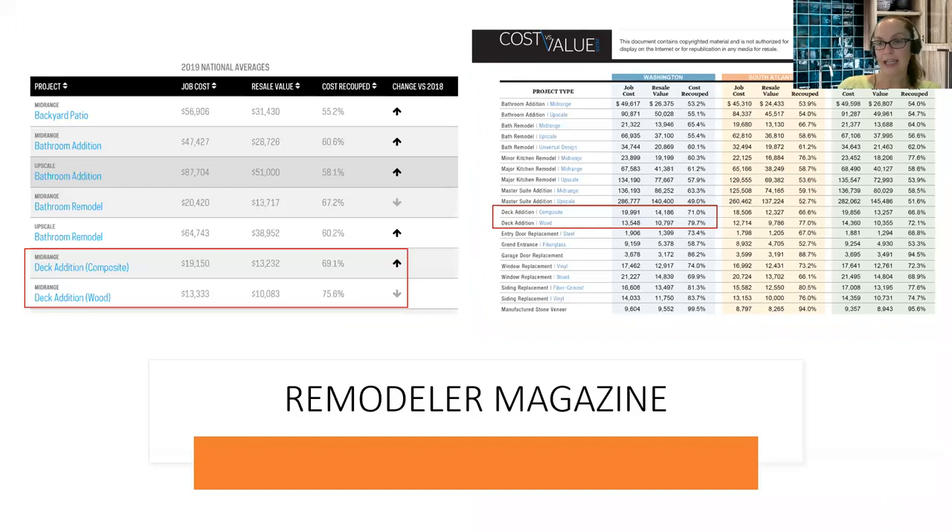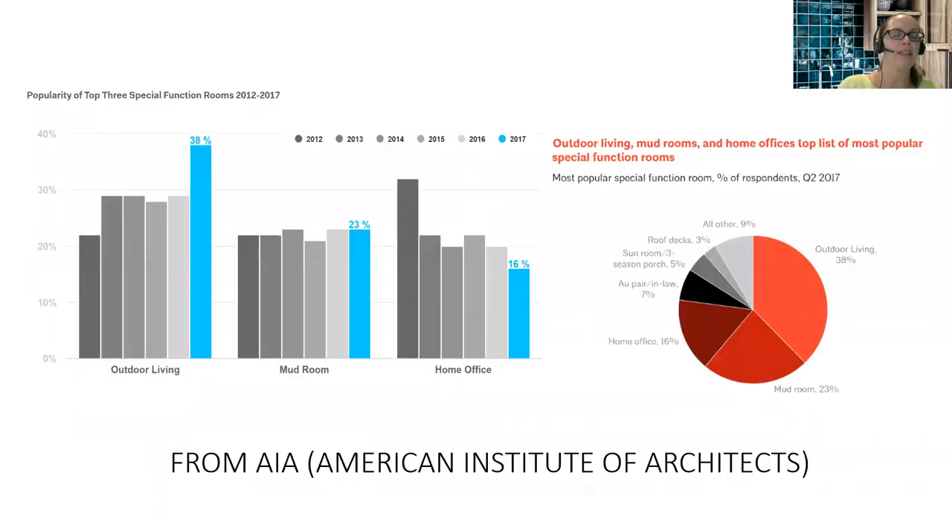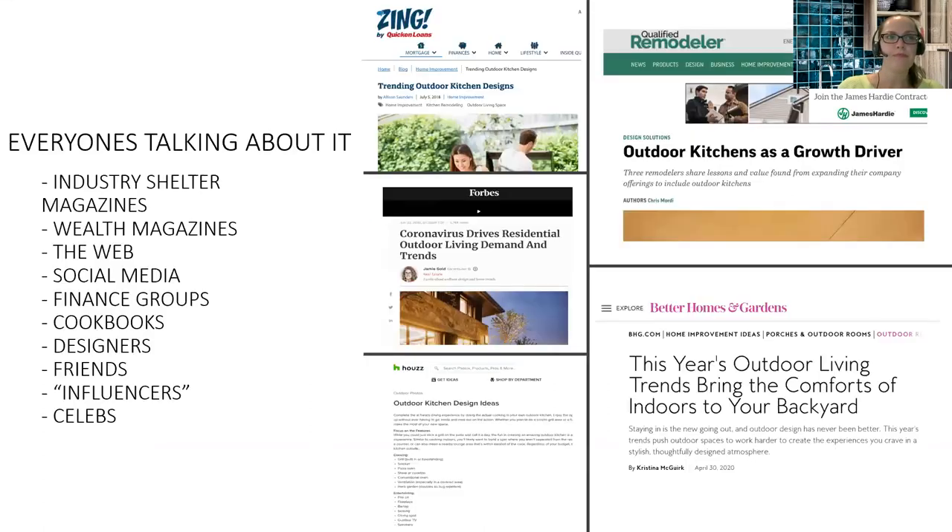It's not just textbook material covering the subject. We see trends in shelter magazines like Remodeler Magazine showing that backyard decks and patios are seeing a rise in cost recoup. In the D.C. market, that trend is on the rise. From our friends at AIA, the American Institute of Architects, the popularity of outdoor spaces has actually been on the rise since 2012 — so the better part of the last nine years, it's been trending upward.